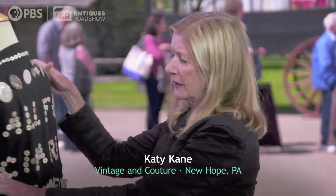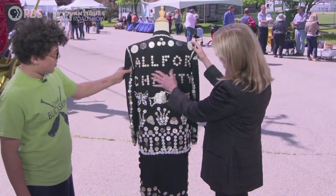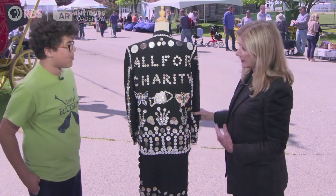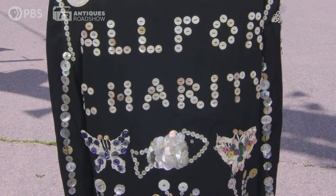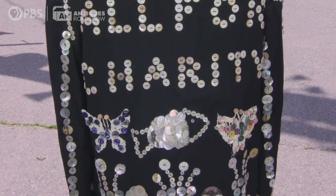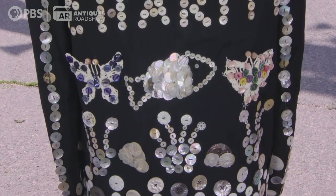She did it to raise money for charity, and another way that we know that is on the back, in buttons, she spelled out 'all for charity.' So she was not only a very talented seamstress with all this button work and making the designs — she's got a fish and butterflies — she was also a very generous woman.